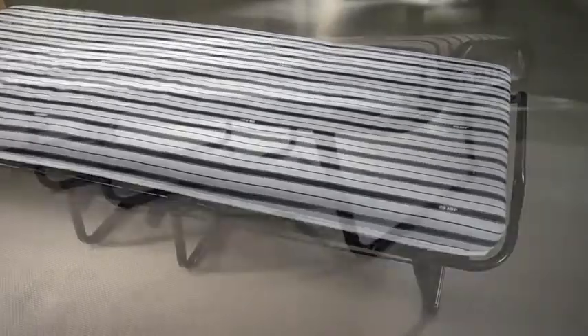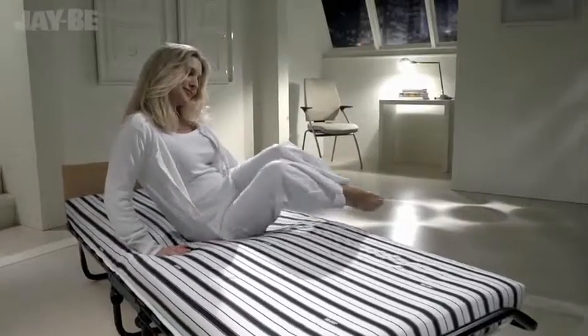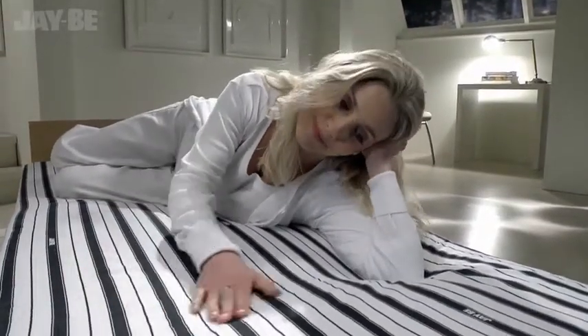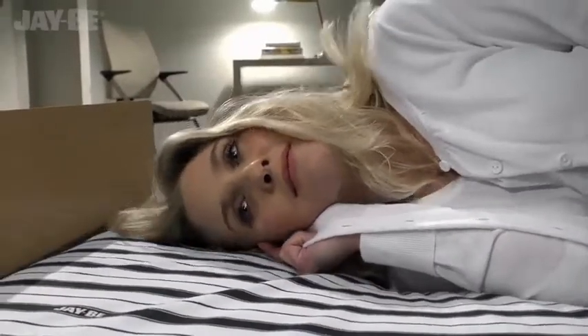The sprung slats flex as you move, providing adaptable support. This JB bed is tested to British and European quality and safety standards, with a lifetime frame guarantee. The mattress is made from the latest dual-density airflow fiber, which allows the mattress to breathe, so you can treat your guests to a fresh and comfortable night's sleep.